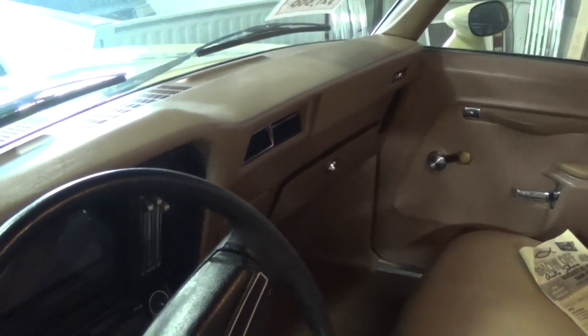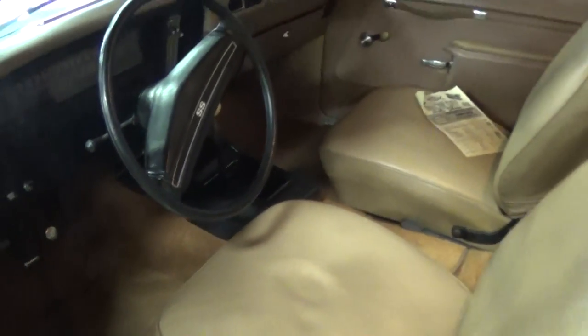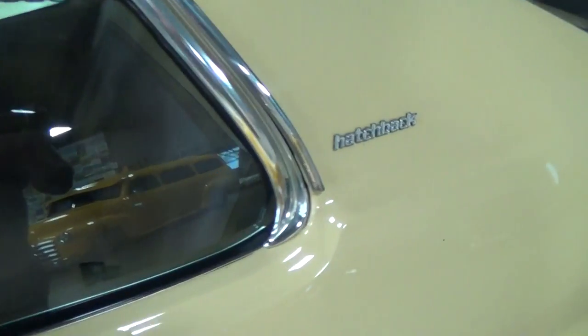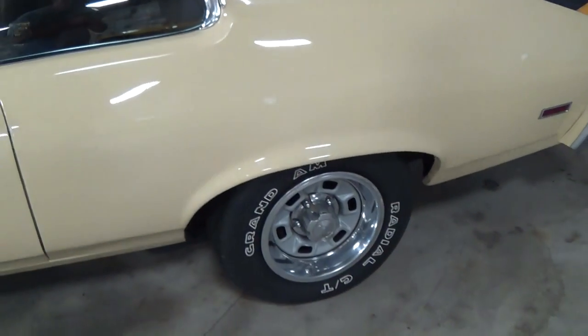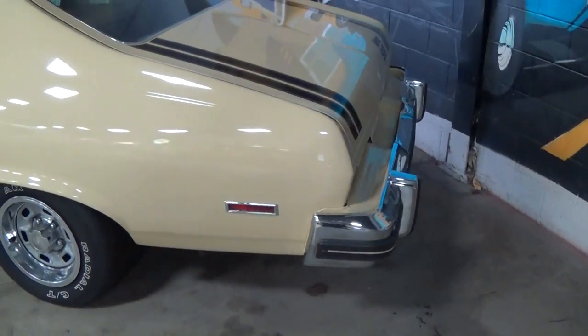The dashboard is still looking like new — no cracking or anything. Even the carpet looks great in here. Very nice. Door shuts nice and solid. There's a little hatchback badge here behind the rear window. And it has a 10-bolt rear with a set of 3.42 gears.